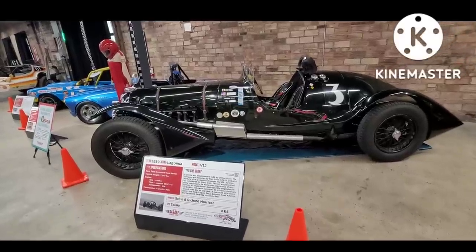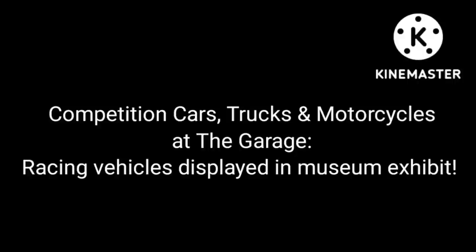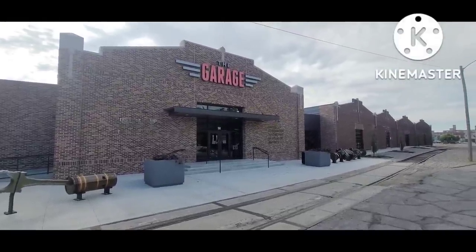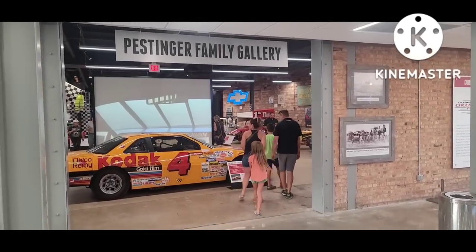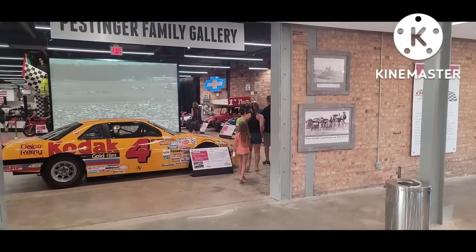Look at this thing — a 1939 Lagonda V12. I've returned to the Garage Car Museum in Salina, Kansas to check out the new exhibit. This current exhibit for fall of 2022 is called Chasing the Checkered Flag.